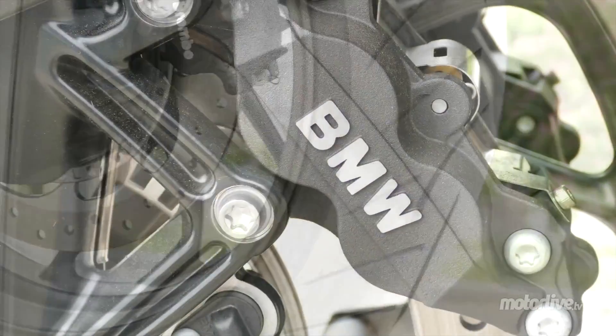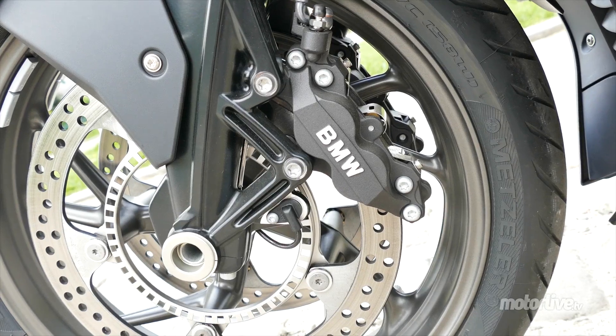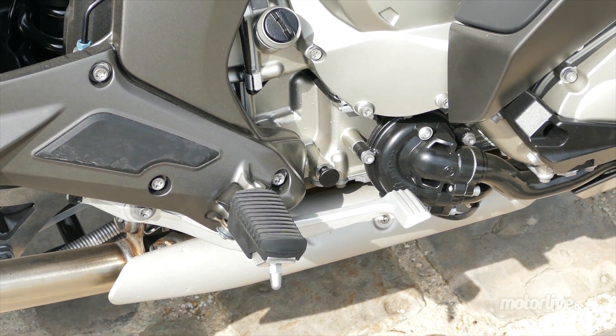Évidemment, pour éviter toute glisse intempestive, la K1600 bénéficie d'un ABS intégral BMW partiellement couplé. La pédale de frein agit sur l'ensemble du freinage, arrière et avant.